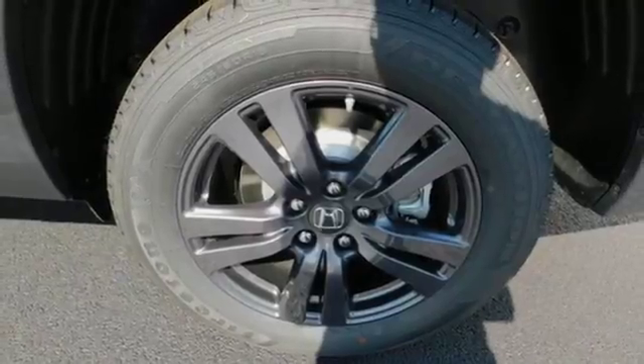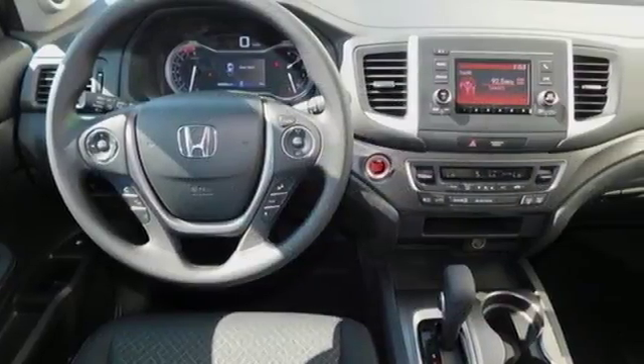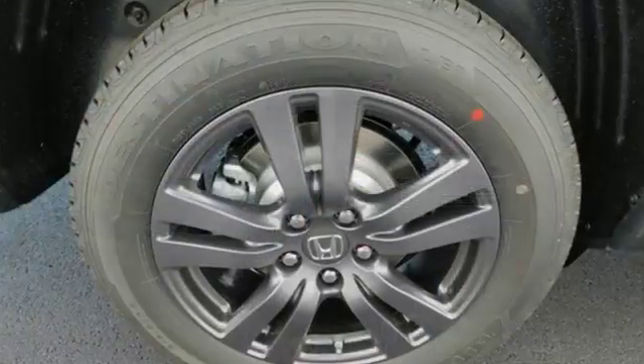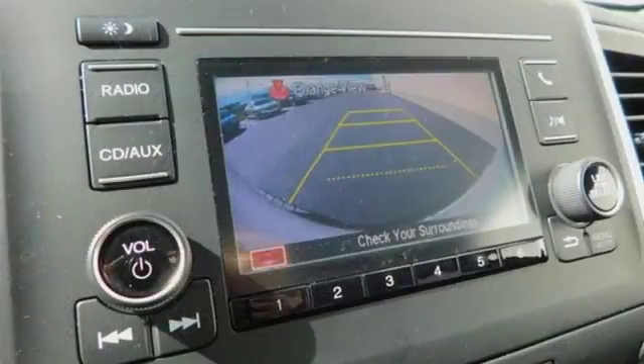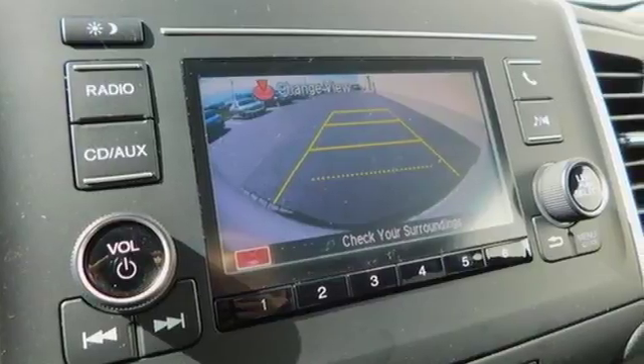The dual action tailgate, unobtrusive wheel wells, textured composite polymer bed that's resistant to wear and tear, an in-bed trunk with a drain plug and integrated tow hitch give you the ability to work hard and play harder.